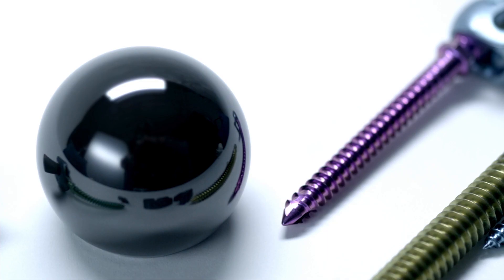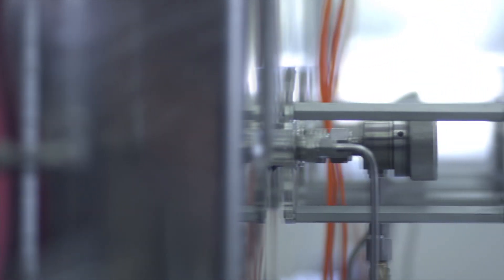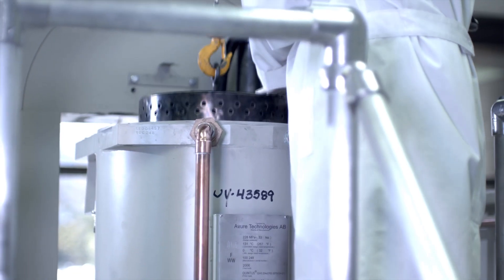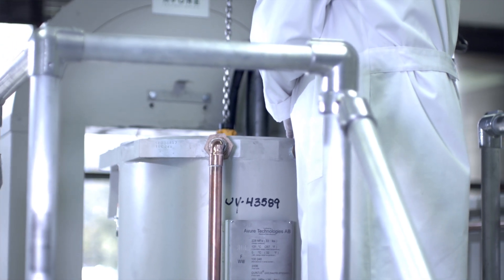Never in the history of orthopedics and spine has there been one single material with this wide range of capabilities. Emedica has 12 issued patents and 20 pending patents on the use of silicon nitride in medical applications, and manufactures it in three unique forms required by the body. Emedica is the only company in the world with FDA and European Union clearance to use silicon nitride in medical applications.